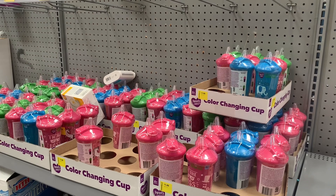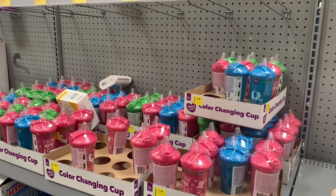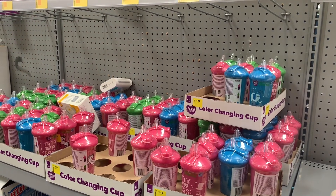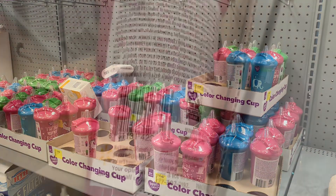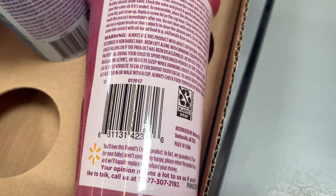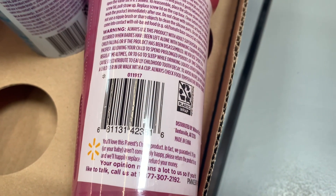They have all these color-changing cups here — Parent's Choice for only $1.50. There's so many different ones to choose from. They're actually having some baby stuff on clearance for once. Here's the barcode — it's only $1.50. There are so many.